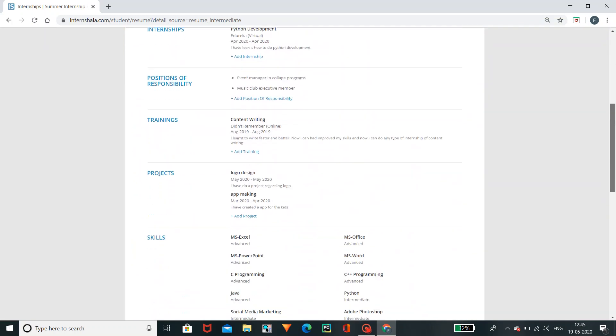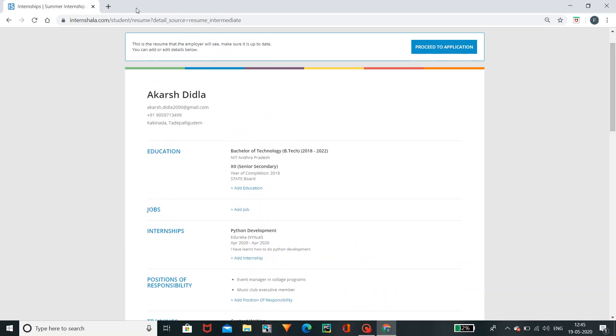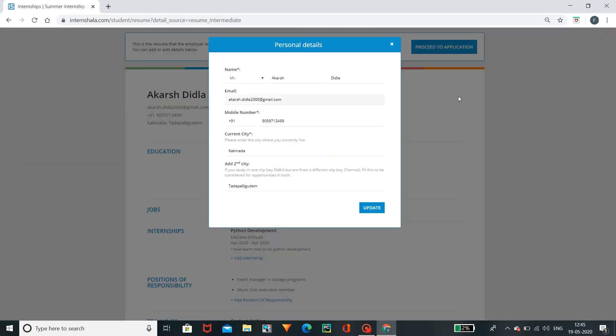You can fill out the resume and see the resume. This is my name. If you want to edit the name, you can select the pencil icon. If you click on the name and edit the details, the current city, second city, mobile number, and email address will be updated.